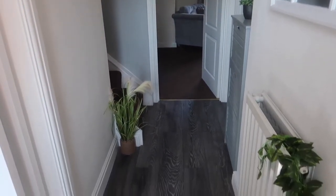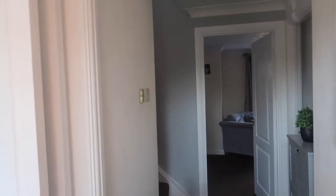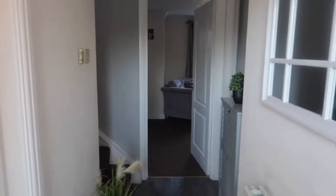So this is the hallway. When we moved in there was a pine-colored laminate flooring, but we've changed it to grey. And then on the sides of the walls that used to be wallpaper, so we've just painted it white.